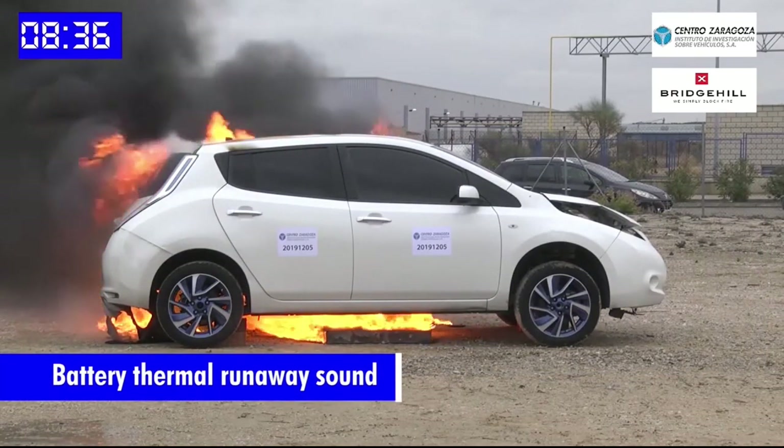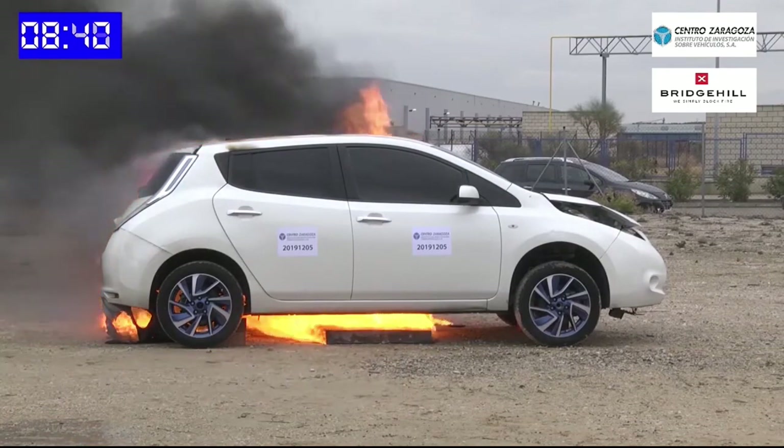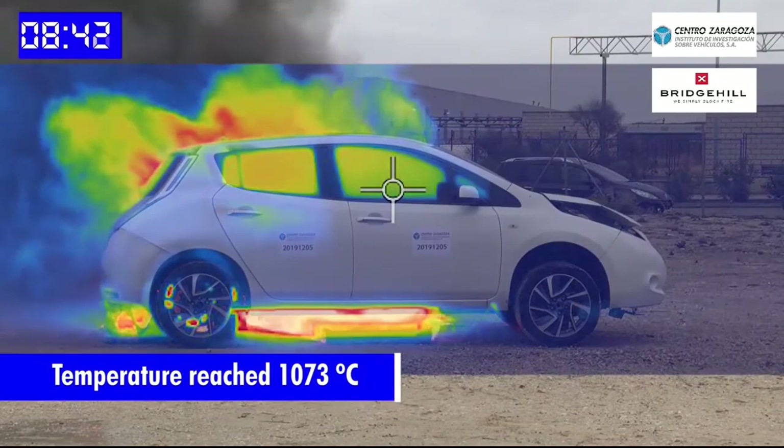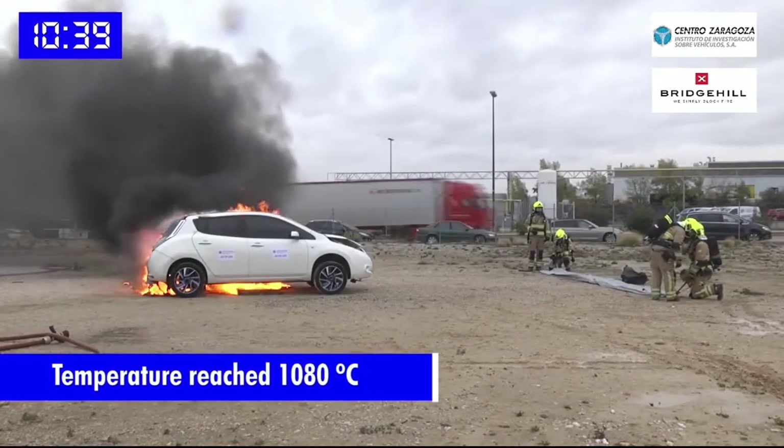And once they start to burn, it goes into what's called thermal runaway. In thermal runaway, the one bad battery lets off enough heat and enough smoke that it causes the battery next to it to start on fire.